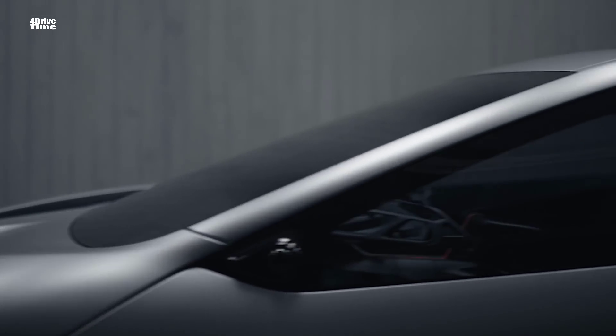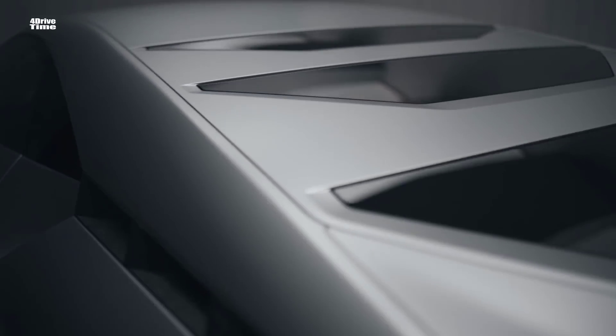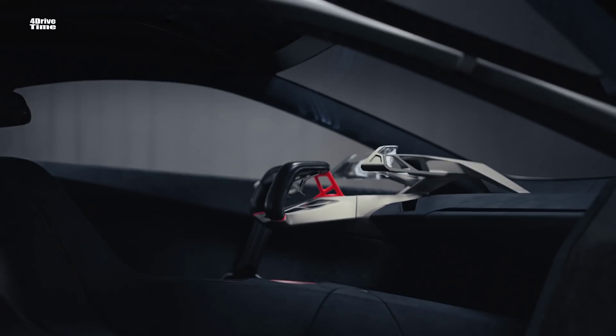The inspiration was of course our very strong heritage of sporty, iconic cars, especially the BMW Turbo and the M1, but also the groundbreaking i8.